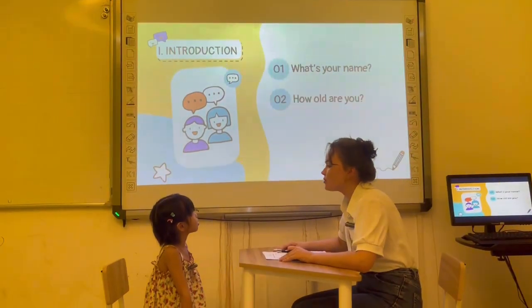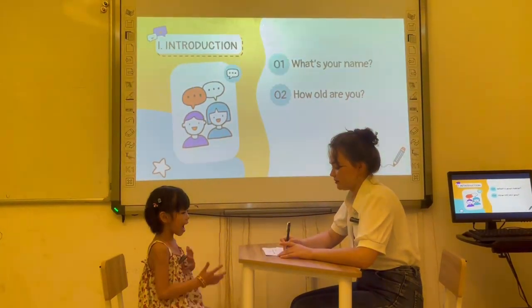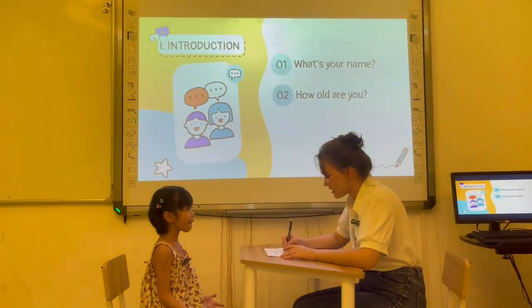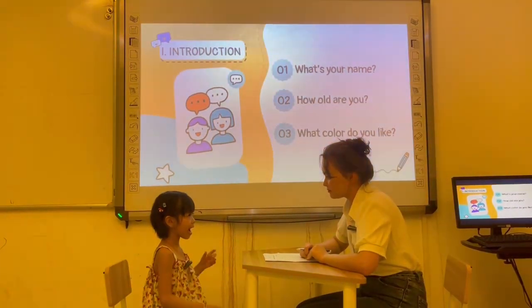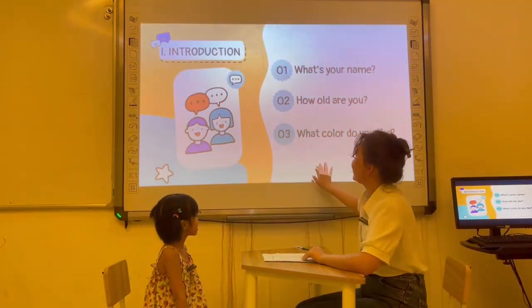Abby, how old are you? I'm five years old. Okay, very good. Abby, what color do you like? I like pink. Very nice.